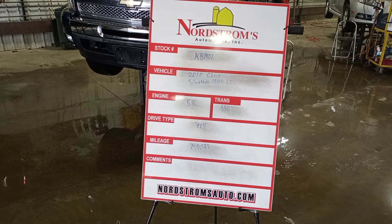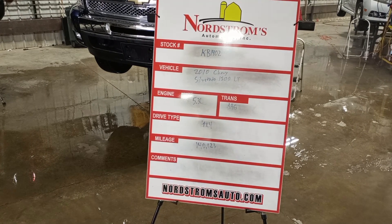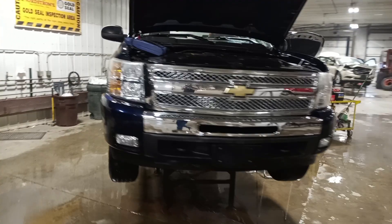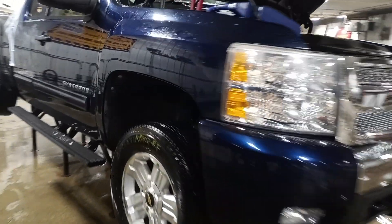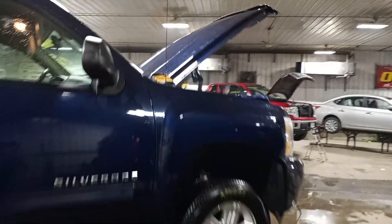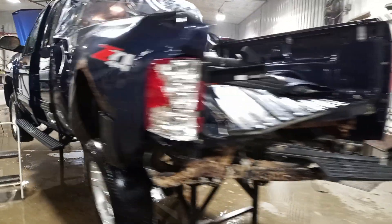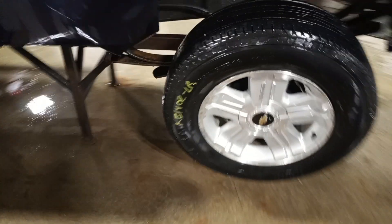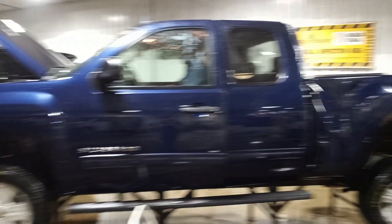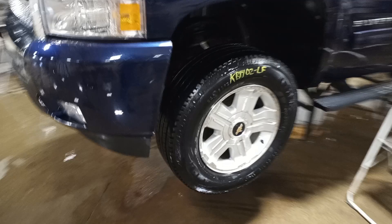Rock number KB 1402. 2010 Chevy Silverado 1500 LT, 5.3 liter, automatic six-speed, four-wheel drive with 140,123 miles. Blue in color, does run and drive. Rear set of tires, hood looks good, extended cab, short box. Z71 package, fog lights.